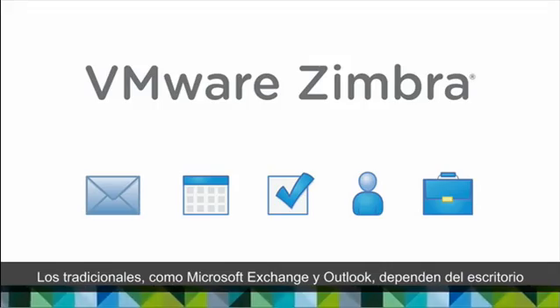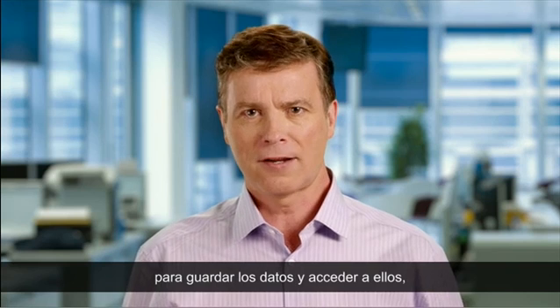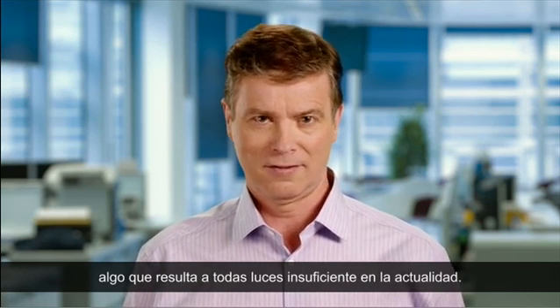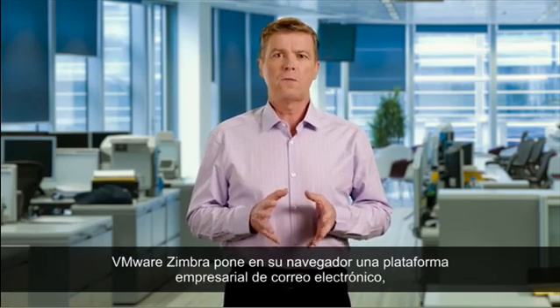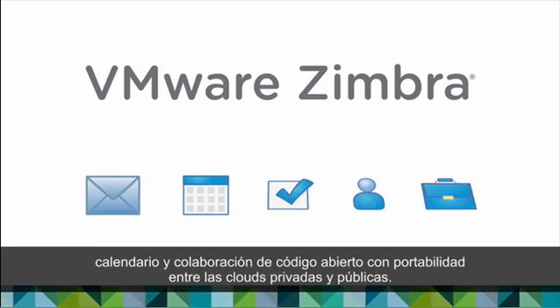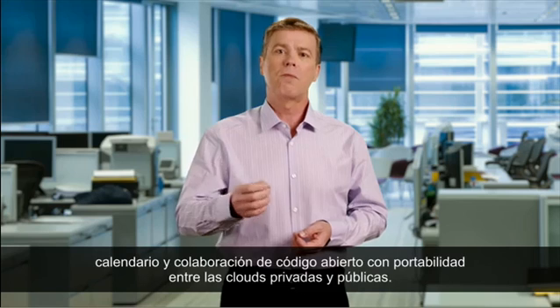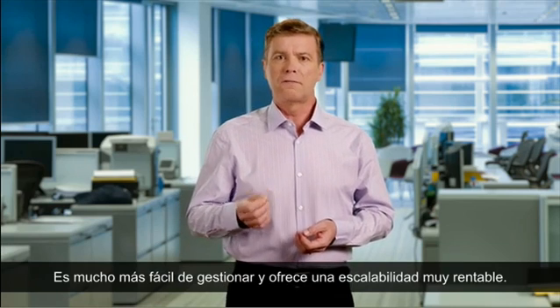Traditional systems like Microsoft Exchange and Outlook use the desktop for primary storage and access, and in today's world, that just doesn't cut it. VMware Zimbra is a browser-based, enterprise-class, open-source email, calendar, and collaboration platform designed for portability across private and public clouds, making it much simpler to manage and more cost-effective to scale.